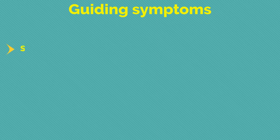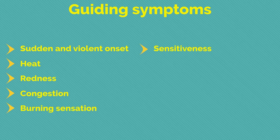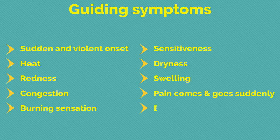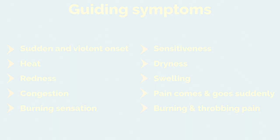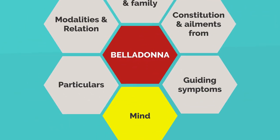From this conversation of Maria and Dr. David, we can gauge the guiding symptoms of this remedy. There is acute, sudden, and violent onset of disease. Another peculiarity is severe heat that imparts a burning sensation to the examining hand, reflexively compelling the physician to withdraw his hand. Next, redness and congestion of the inflamed part, intense burning anywhere and everywhere, and sensitiveness to touch of the affected part. Great dryness runs through the whole of this drug. Swelling of the affected part is also found, and pain comes and goes suddenly, with burning and throbbing pain.